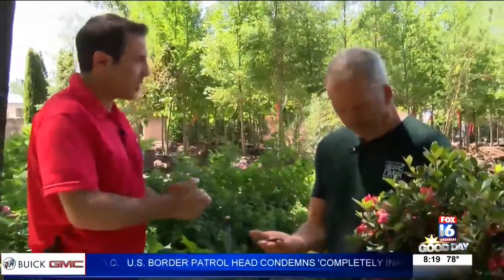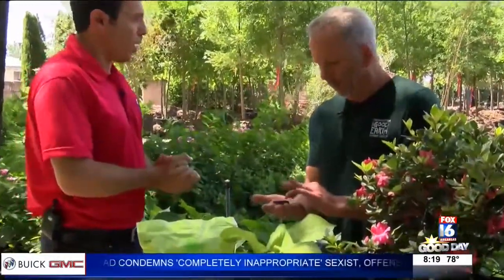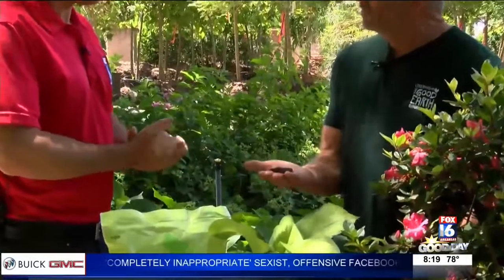I'm here with Greg Curtis with the Good Earth Greenhouse, and today we're talking about some critters that you really don't want to see in and around your garden or your yard.